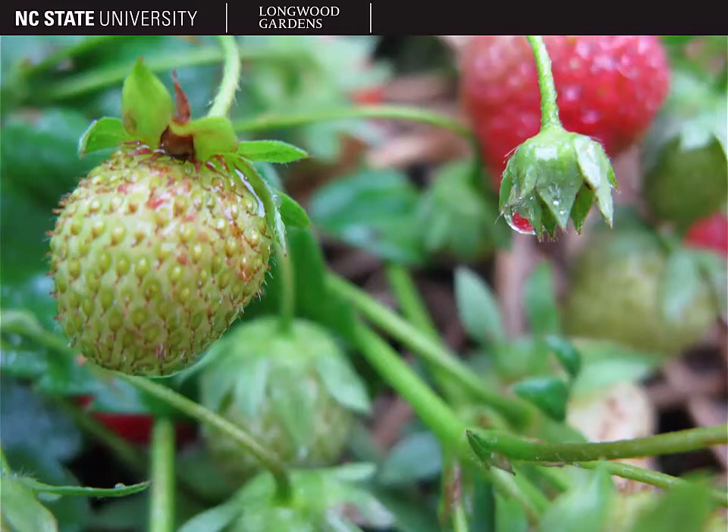Here you can see the fruit. Strawberries are not true berries. Instead, they are what's known as a false fruit. The receptacle tissue actually swells surrounding the achenes, which we think of as the seeds of the strawberry, and that's what we eat — this false fruit that is mostly receptacle tissue.